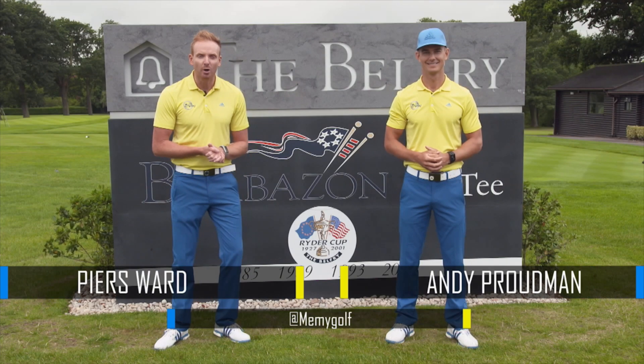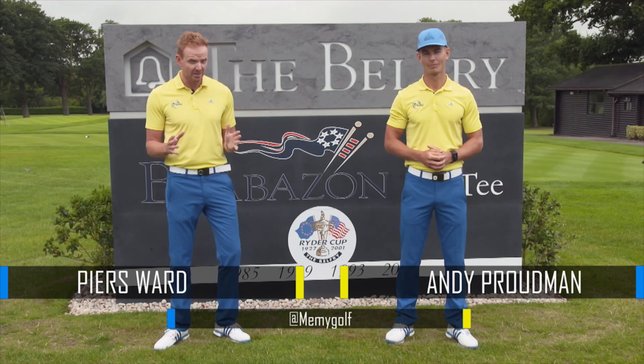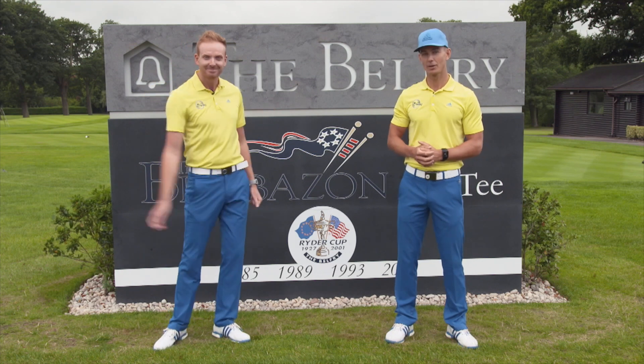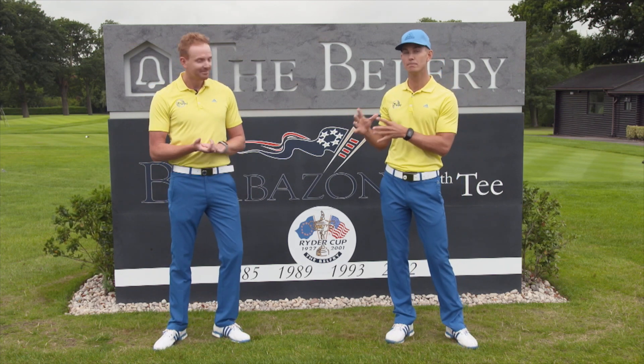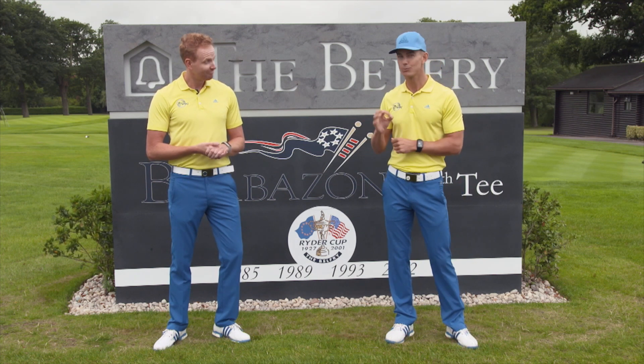Hi, we're Piers and Andy from Me and My Golf and we thought what better way to kick off the 2016 Ryder Cup at Hazelsheim than coming to the home of European Ryder Cup golf, the Belfry. We're gonna be going head-to-head recreating some of the most memorable European Ryder Cup moments and see if we can play as well as those guys.